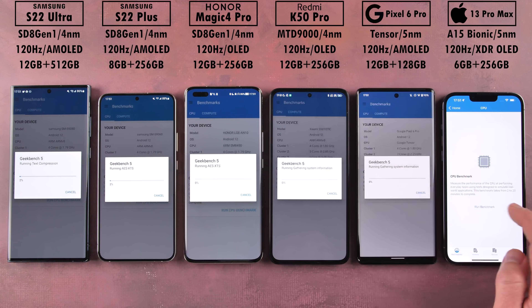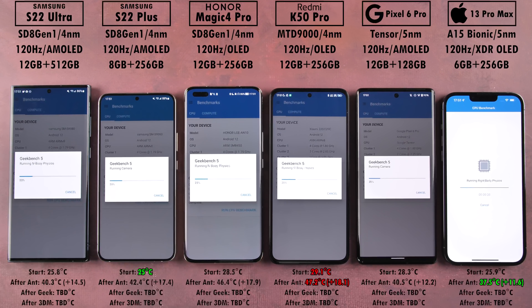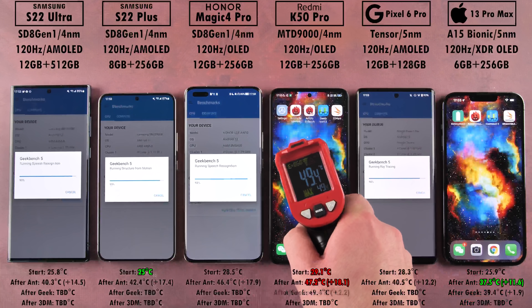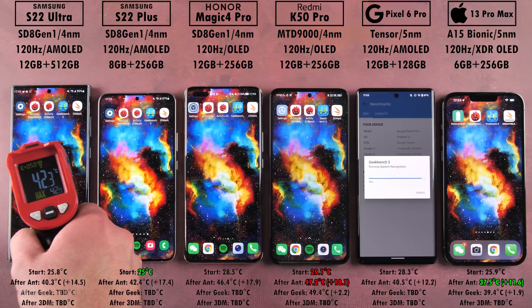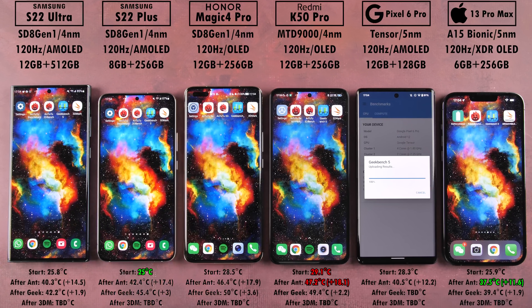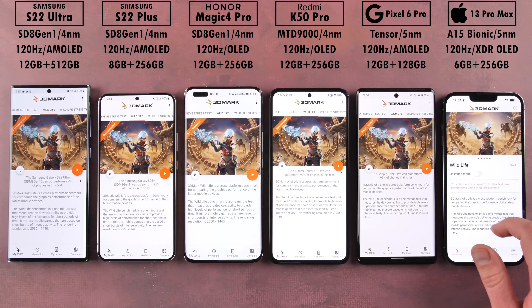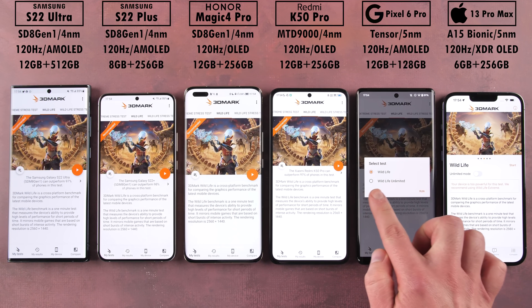Moving to Geekbench 5, the iPhone finished quickly and reached 39.4 degrees Celsius, adding just 1.9 degrees. The Pixel didn't get the hottest overall but added the most at 5.5 degrees. The hottest device was the Honor Magic 4 Pro, reaching 50 degrees Celsius, though it didn't add quite as much as the Pixel. It is still the hottest device after Geekbench.